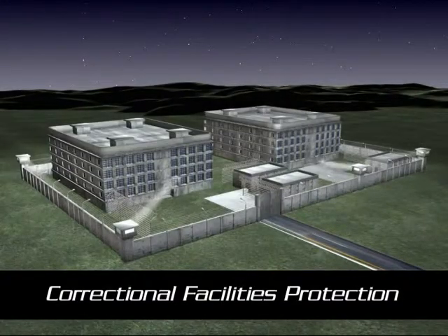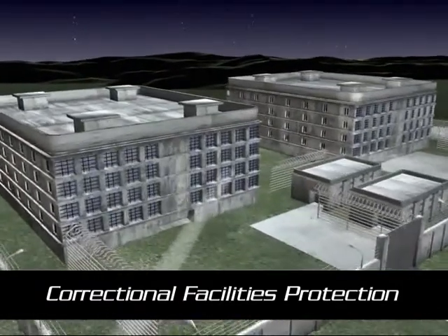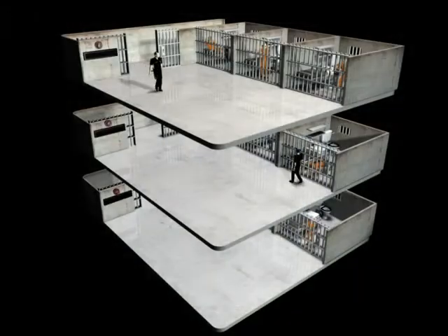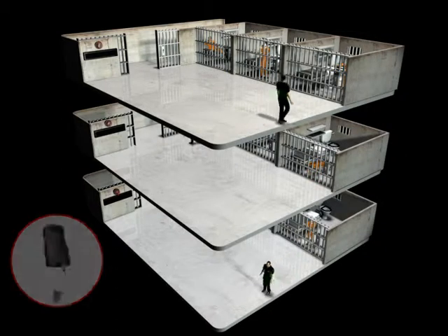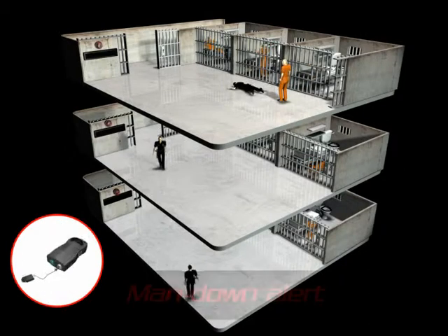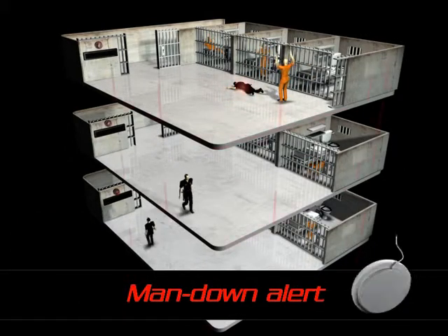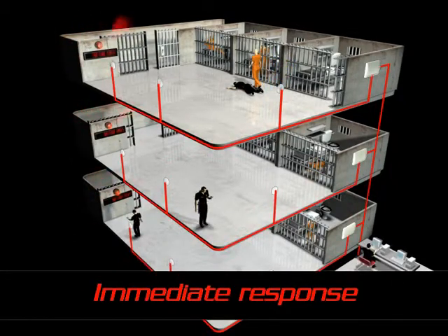Visonic Technologies' Emergency Signaling for Correctional Facilities is an integrated control and alert system that allows you to back up your correctional officers and staff with more than just words. Correctional officers and staff are equipped with dual technology transmitters, enabling them to call for assistance from anywhere in the facility while providing accurate location, even within a set of rooms.